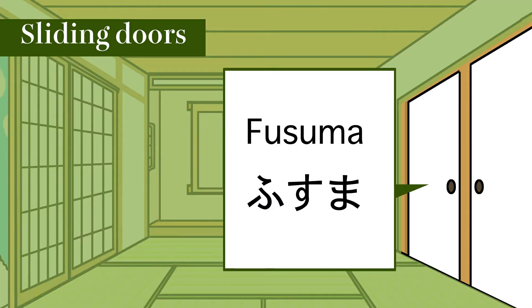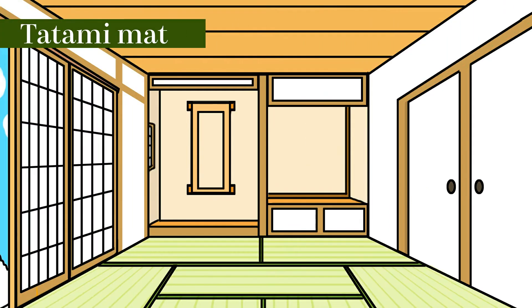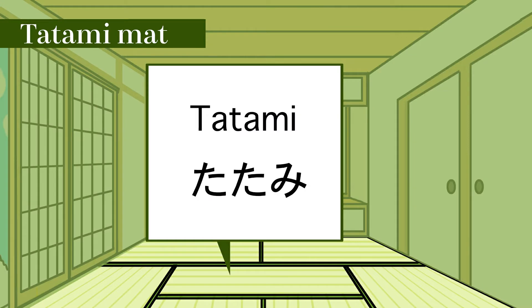Fusuma. Fusuma. Tatami mat: tatami. Tatami.